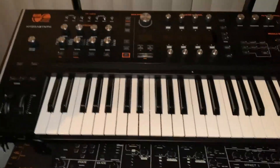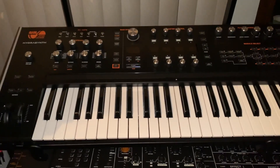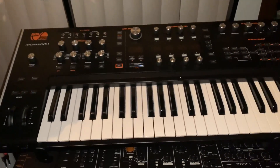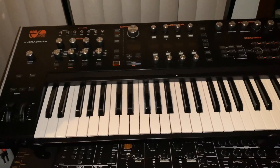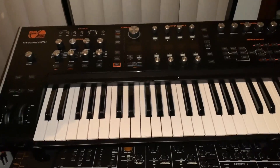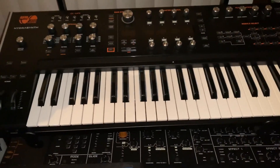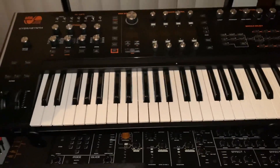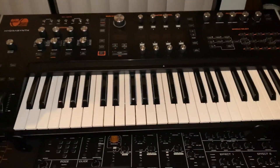Hydrasynth 49 — the first one that came out. The only problem with this is it's missing release velocity, which is unfortunate because MPE kind of requires that as one of its full complements. So it's not 100% MPE, but otherwise it's an amazing synth. The new updates have made it even crazier — go look on their website and see what they've done to it.